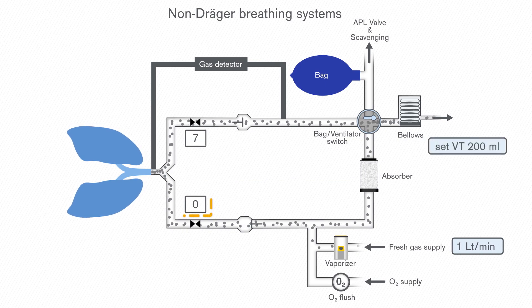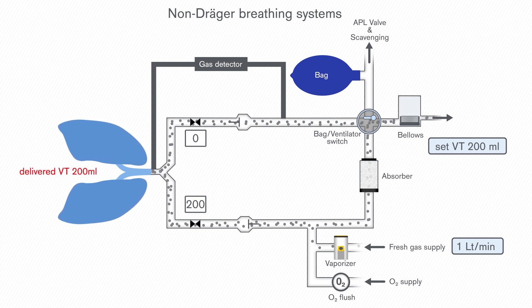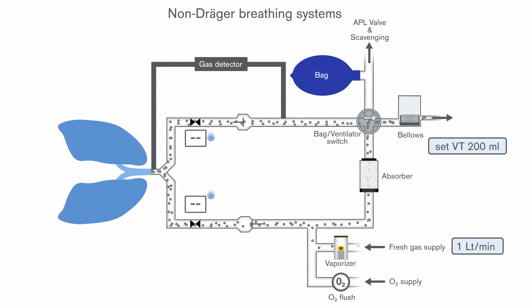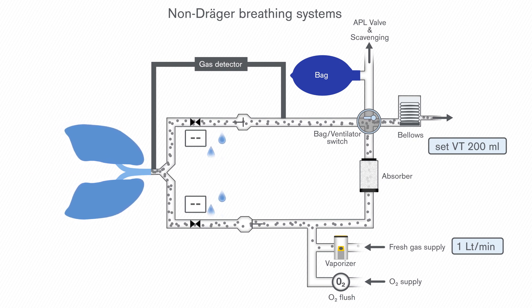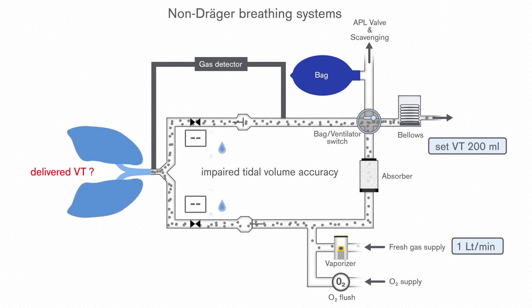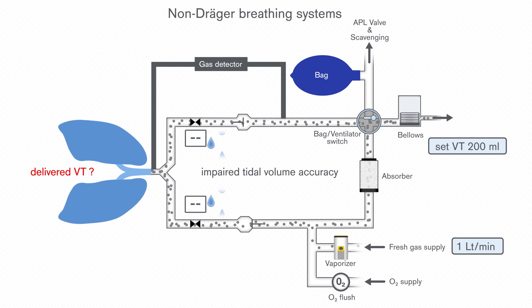Flow sensor measurements are used to calculate the tidal volume delivered to and expired by the patient. Thus, a high precision of flow measurement is crucial for exact tidal volume delivery. Depending on the technology used, condensation can impair precise measurement of flow sensors, and ventilators depending on this measurement will not be able to perform accurate tidal volume delivery.